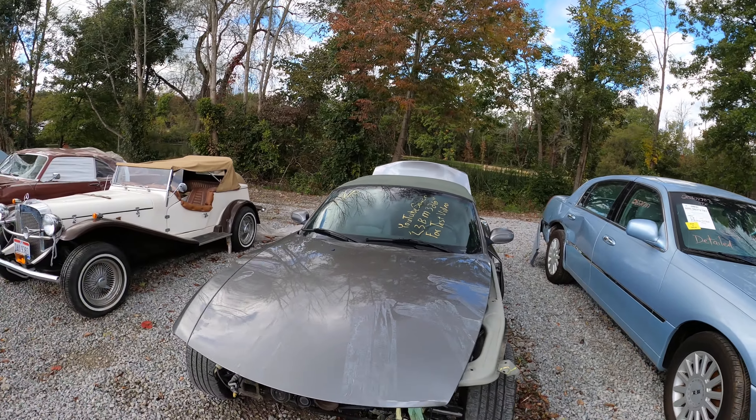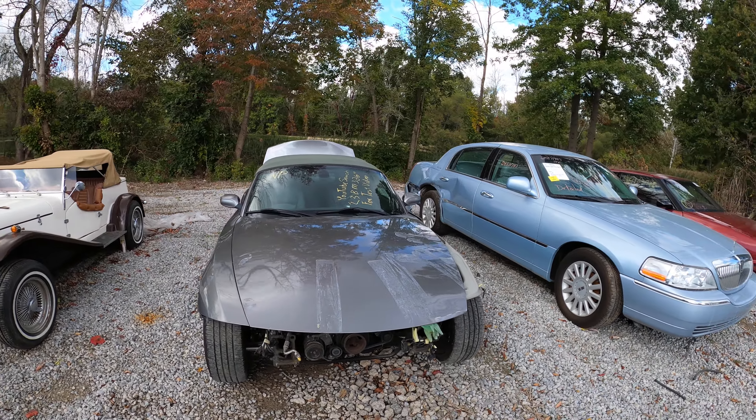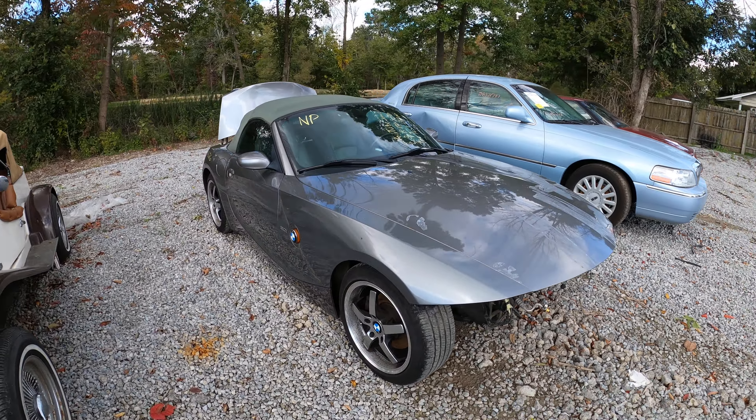Hey guys, John from J&J Auto Racking here, coming at you with a test video for L3 BM 326. This is a 2003 BMW Z4.